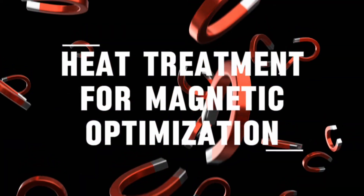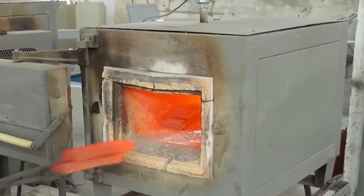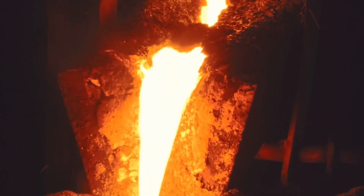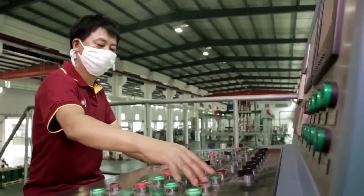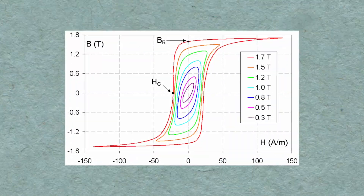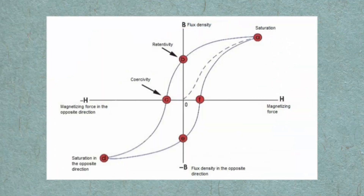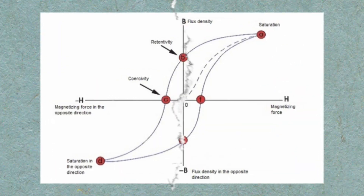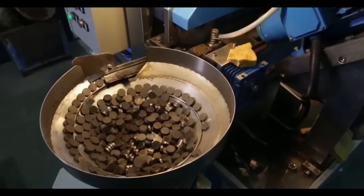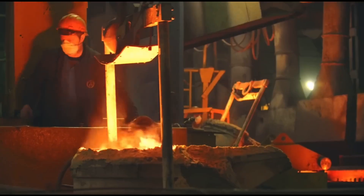Heat Treatment for Magnetic Optimization: The sealed tube goes into another furnace, where it is heated until red-hot. Heat treatment is one of the most critical stages. By controlling the temperature and the rate of heating and cooling, metallurgists can adjust the microstructure of the alloy, boosting properties like coercivity and remanence. Coercivity measures how resistant a magnet is to being demagnetized. Remanence is how strongly the magnet remains magnetized after the external field is removed. Both are essential for creating a permanent magnet that will not lose its strength in normal use. Without heat treatment, the magnet would be weak and unstable, unfit for practical applications.